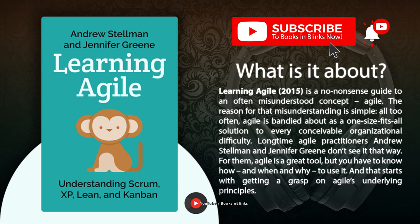For Andrew Stelman and Jennifer Green, the authors of Learning Agile, that risks putting the cart before the horse. There's no point in getting into the nitty-gritty if we haven't shown why you and your organization should even consider Agile in the first place. So that's what we'll be doing in this blink — looking at the why of Agile. To do that, we'll follow a project from start to finish, and see how Agile principles can help a team of software developers work more efficiently and effectively, and deliver a better product.